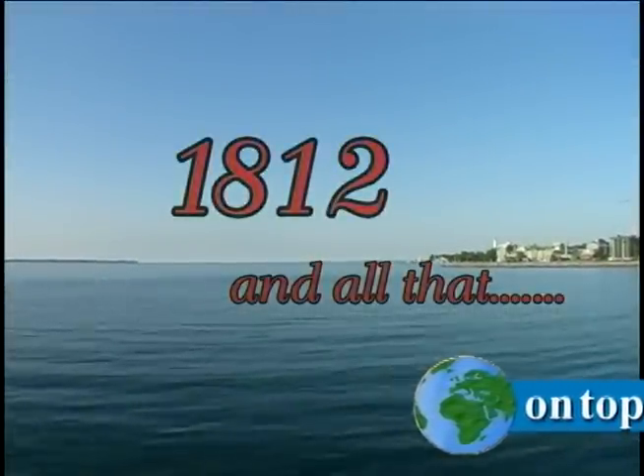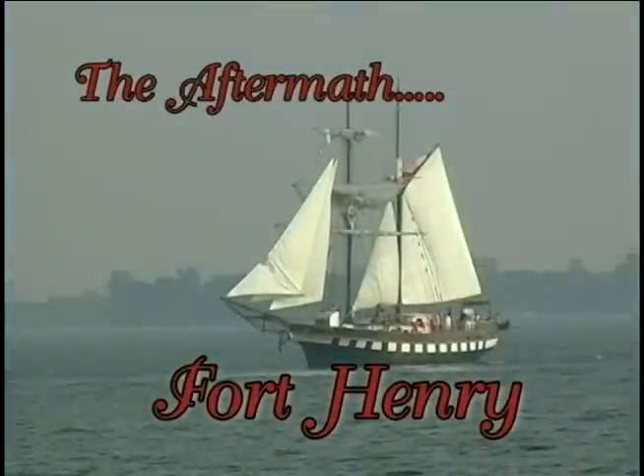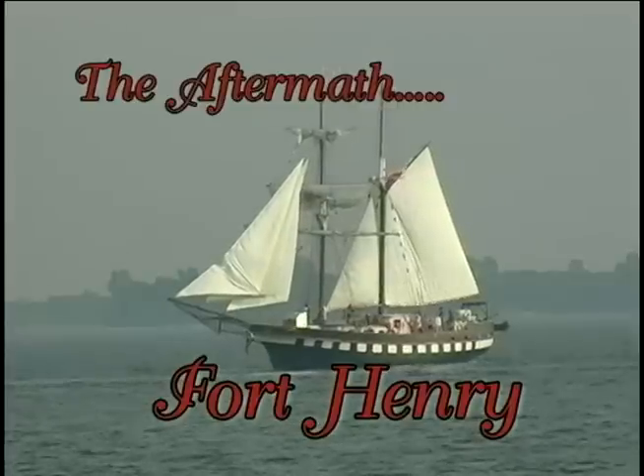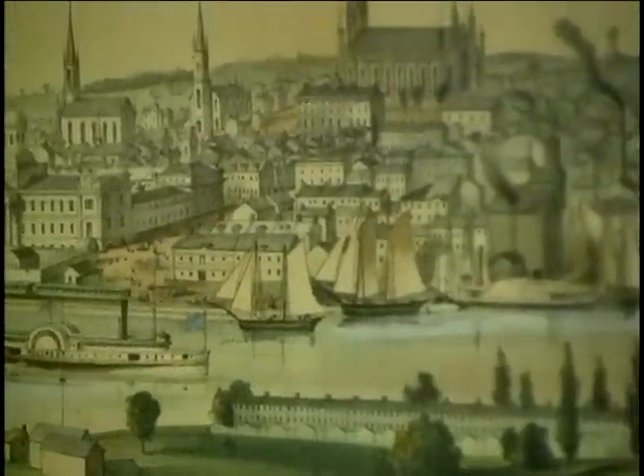Although the War of 1812 was over, the British government was convinced the Americans would invade again and attack Kingston. Kingston was the British military and naval base on Lake Ontario, and the first major outpost above the St. Lawrence River.